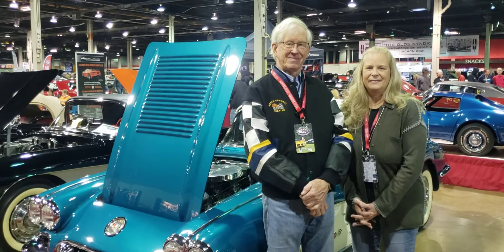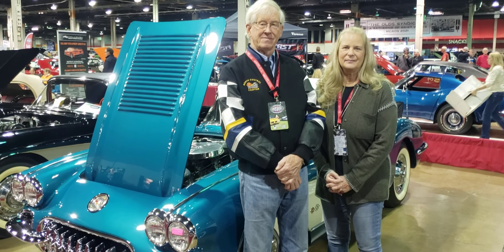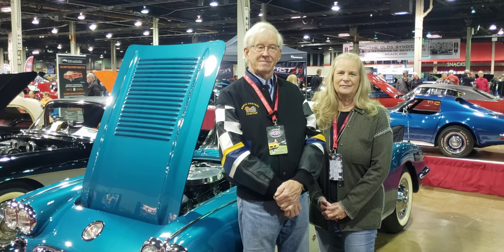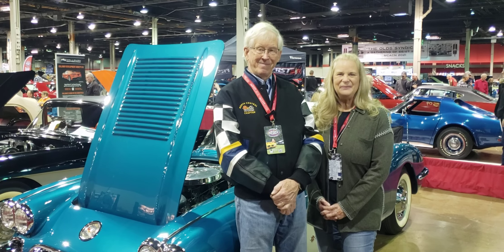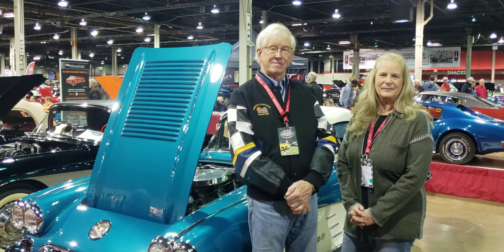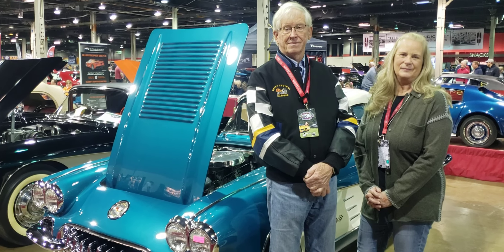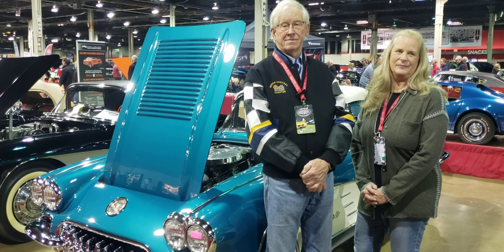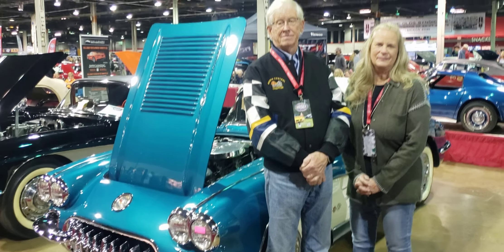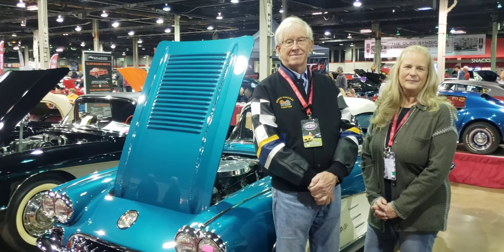I want to thank you, Alden and Lynn, for coming all the way from Minnesota and sharing your incredible 1958 Corvette with us. Thank you for your story — I appreciate you sharing with us today. For those of you that enjoyed this Corvette content, please follow me on Corvette Genius. I continue to try to provide Corvette-related content for NCRS, Bloomington Gold, and all Corvette events around the country. Hit the like button, share to your social media, and subscribe. Thanks again for watching.